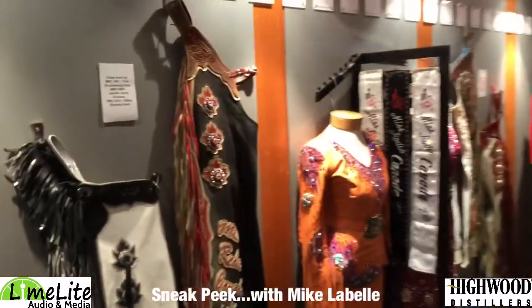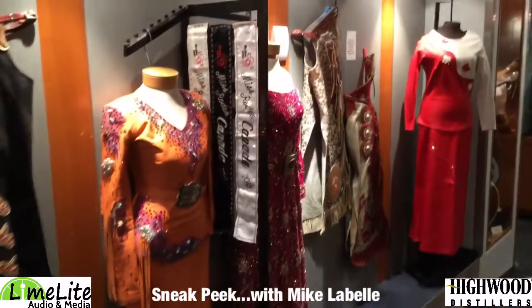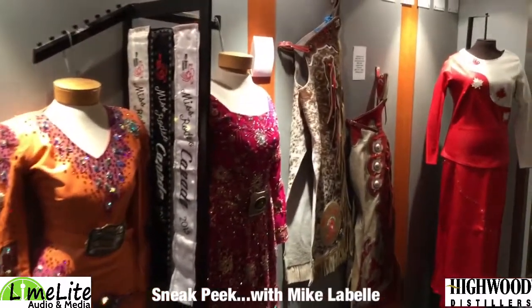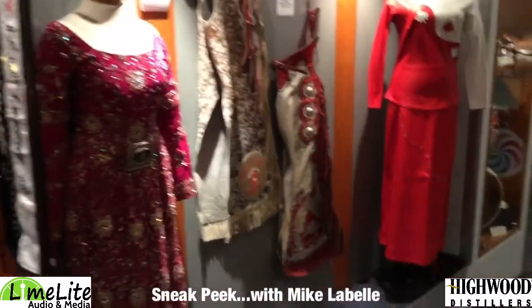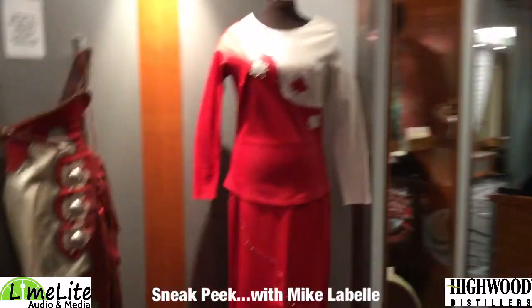We look to the wall and it's pretty cool. Some of the old chaps from Miss Rodeo Canada and some of the attire they've worn throughout the years. Pretty exciting to have some of that and have them be a part of what is the CPRA, or the Canadian Pro Rodeo Hall of Fame.